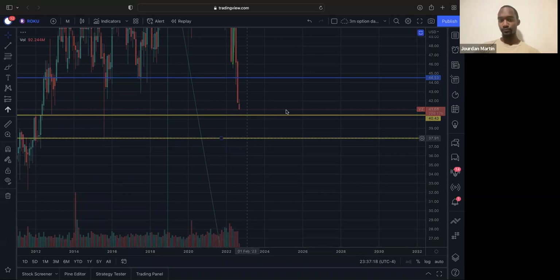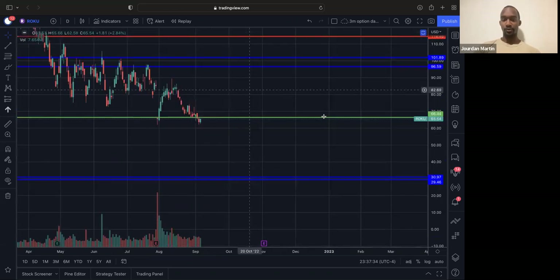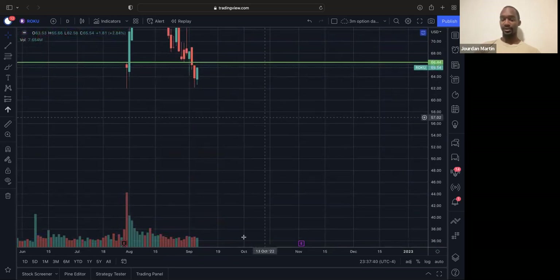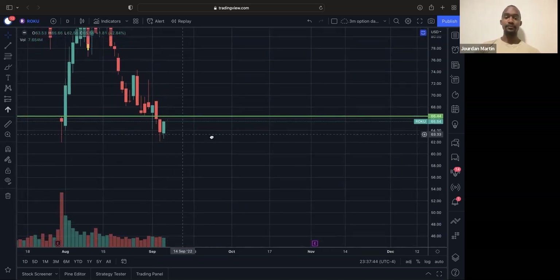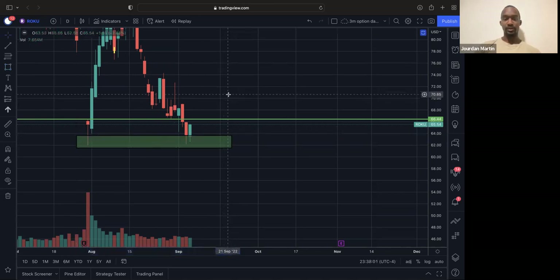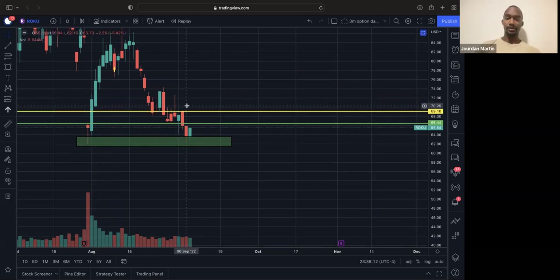Roku — I'm looking at it two different ways. We had an inside day form on Roku, meaning today's candle is completely inside yesterday's: the high is lower than yesterday's high. So we have an inside day candle forming right at this support level. With this inside day forming as support, we're looking at a potential bounce to continue back up to about 69.